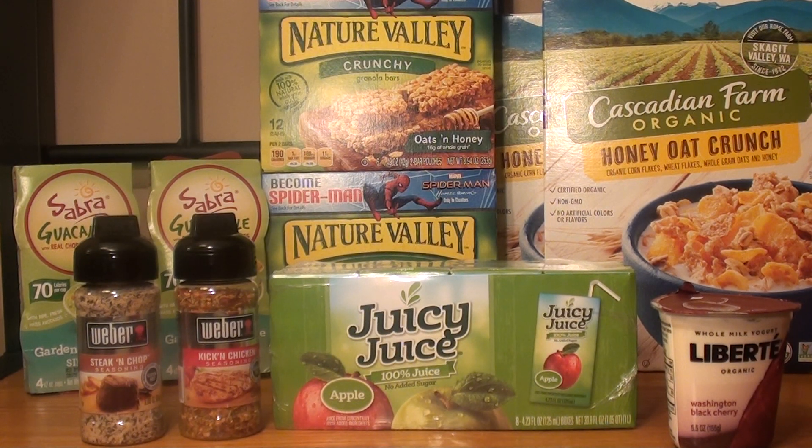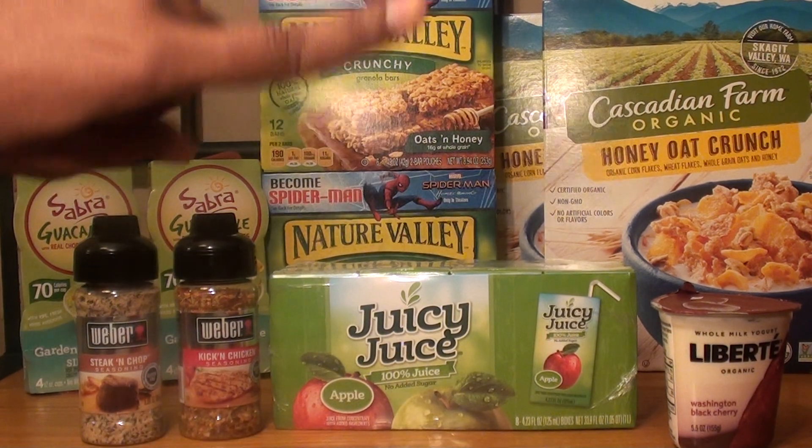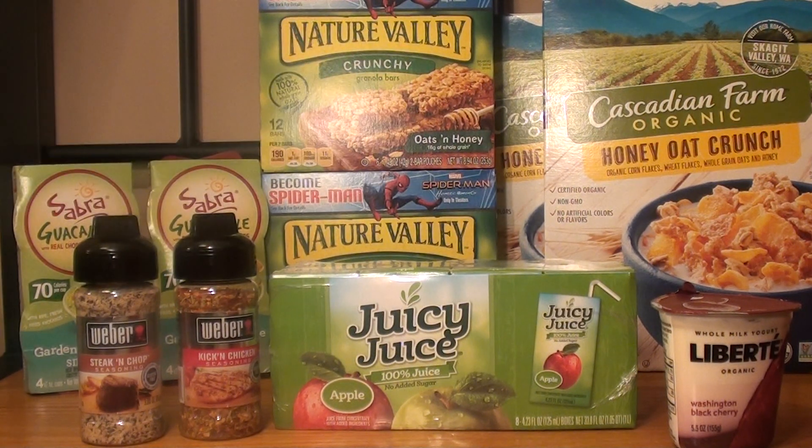The first deal that I took advantage of was the Cascadian Farm Organic Cereal. They're normally priced for $3.99, so for the two of them it was $7.98. I used a Publix coupon for buy one, get one free, making it $3.99, and then I had two $1 off manufacturer coupons, making it $1.99, or $1 each. I think that was a great deal, especially for organic, non-GMO cereal.